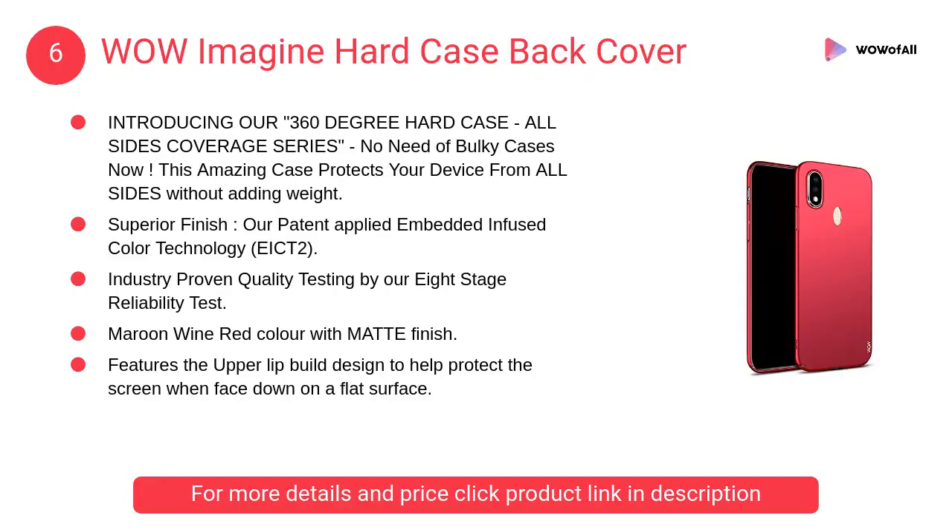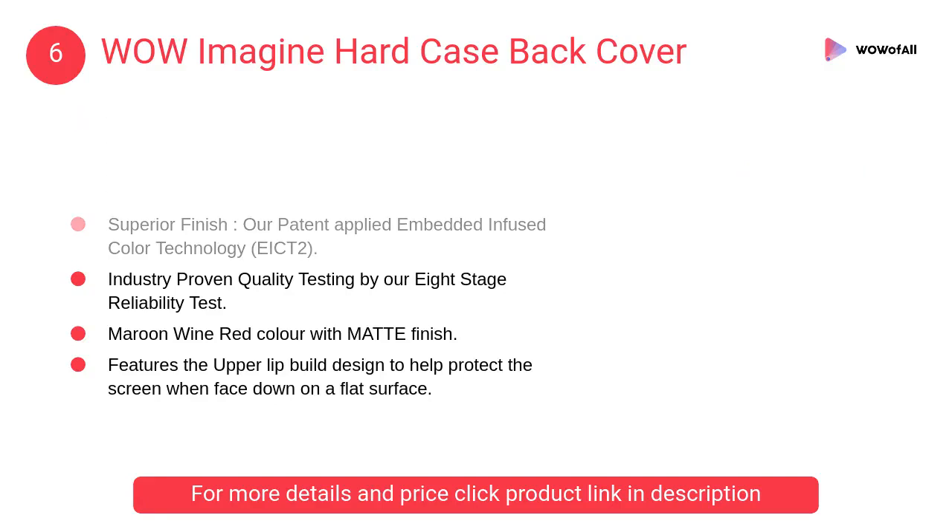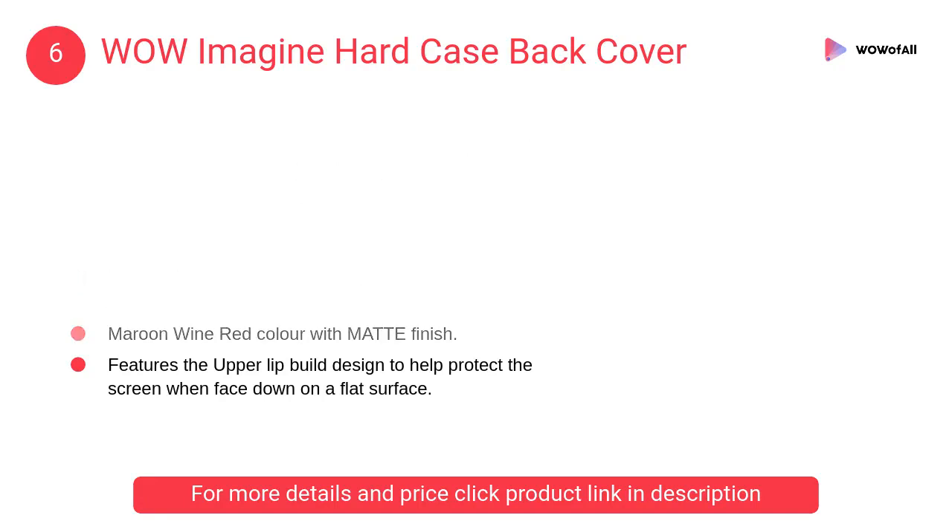At Number 6: Wow Imagine Hard Case Back Cover. No need for bulky cases now — this amazing case protects your device from all sides without adding weight.